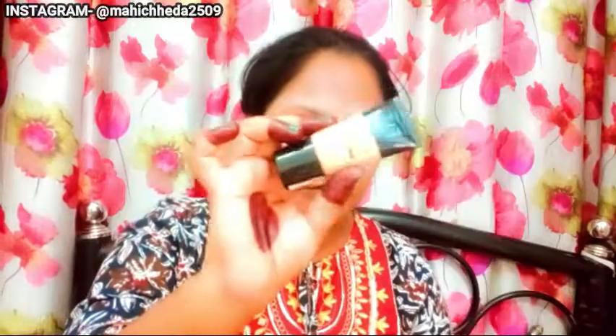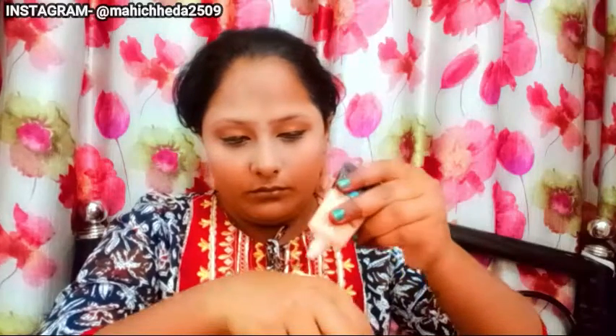I'll apply a gel eyeliner — it is waterproof. I'll apply it on the inside as well. This mascara doesn't give too much volume, but I'll apply it anyway. We will apply it on the face.